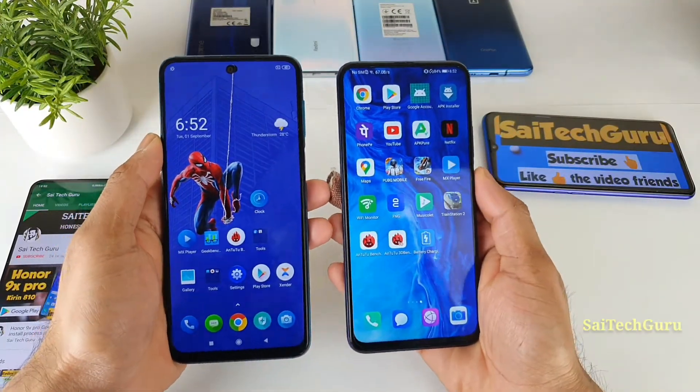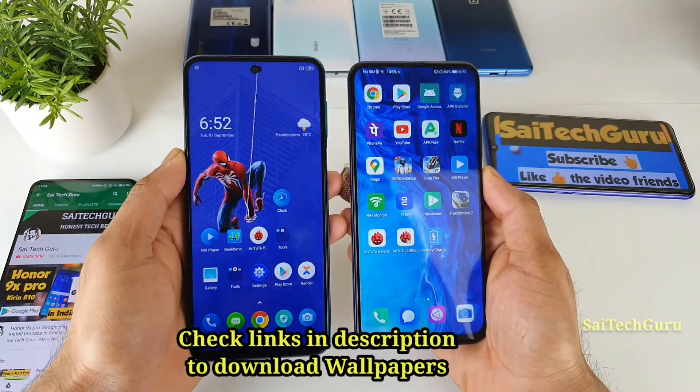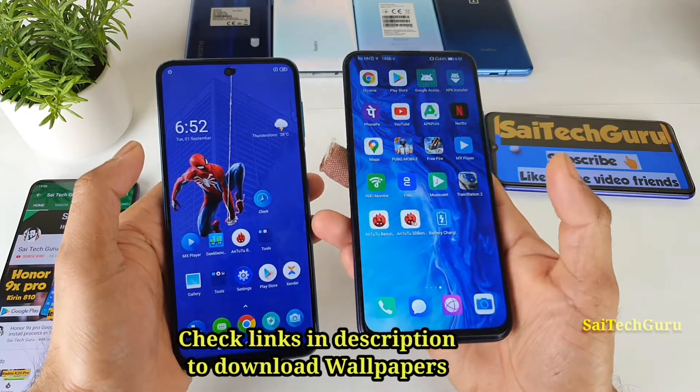Hello everyone, I am Sai Chitanyam. Welcome back to my channel SaiTaker. In this video, I will be comparing the display of the POCO M2 Pro versus the Honor 9X Pro device.